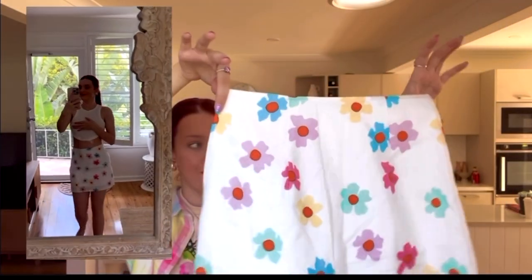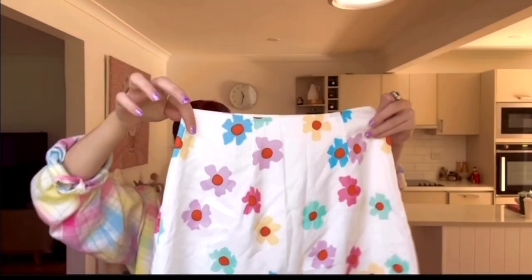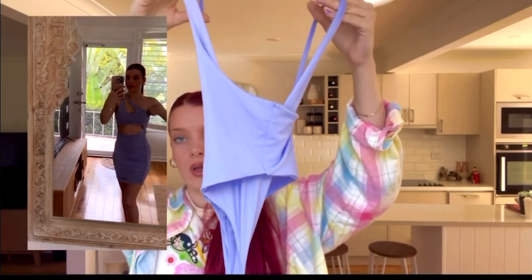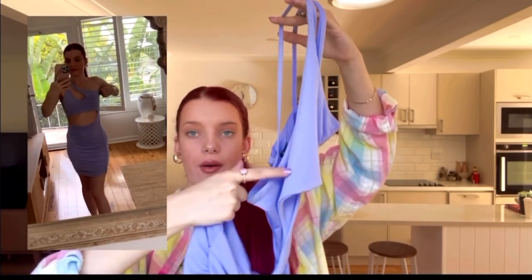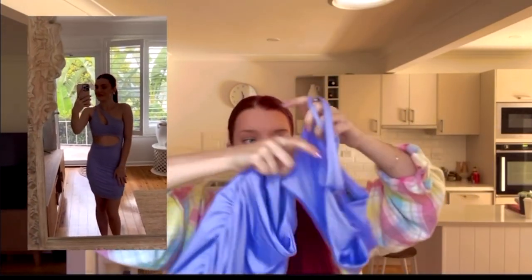This skirt will look so cute for summer and spring — it's got a little zipper on the side and I just love the pastel floral design and the material. Next, I got this dress from Shein in an extra small — it's really different so I'll insert the try-on here because it's hard to explain, but the material is really nice.